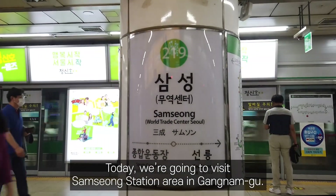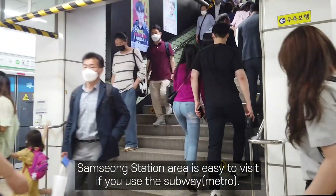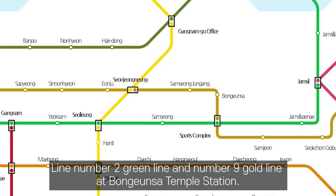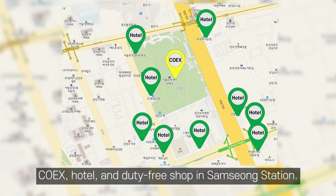Today we are going to visit Samsung Station area in Gangnam-gu. Samsung Station area is easy to visit if you use the subway. It is connected to subway line number 2 green line and number 9 gold line at Bongunsa Temple station. There are various facilities related to tourism such as COEX, hotel, and duty-free shop at Samsung Station.